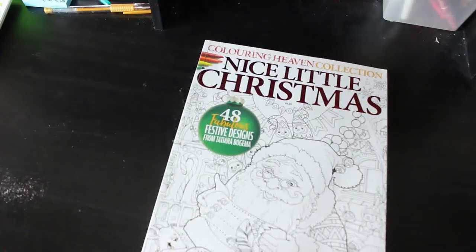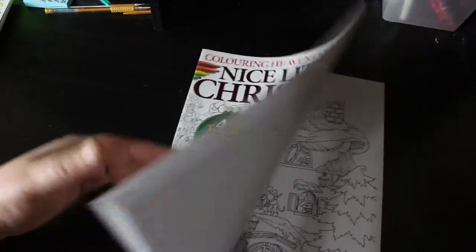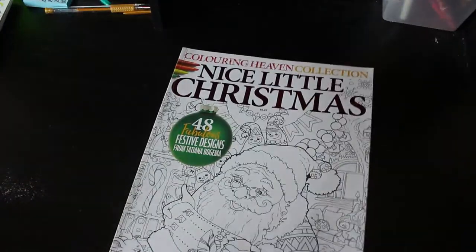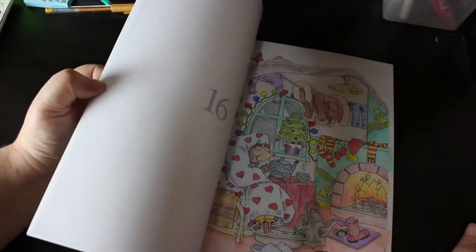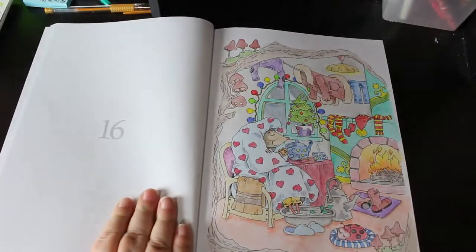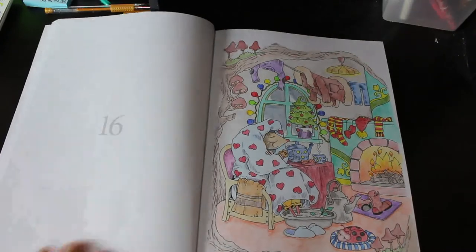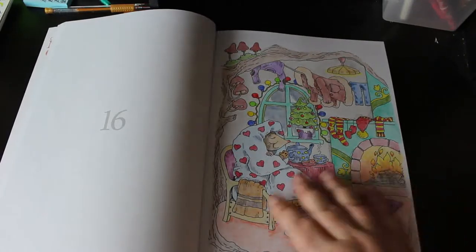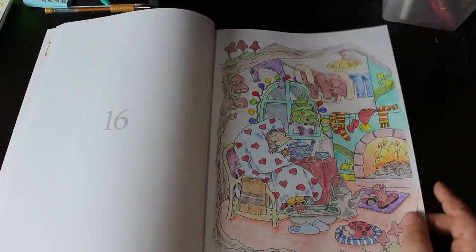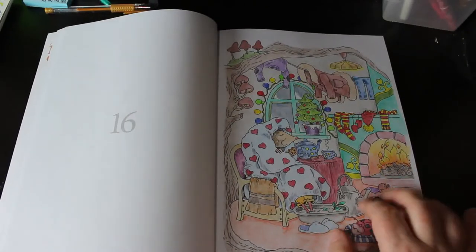A Nice Little Christmas - this is the collection, so this was extra as well as the subscription. You have to go out and buy this one. This is by Tatiana Borgema. I have only done one in this one, and this was the first year I had my subscription. I actually coloured this after Christmas with the Faber-Castell Gold Faber pencils - the 24 set that came with the subscription. I really like the way it turned out - just using those 24 pencils. I'm going to have to get those pencils out again because it just looks really nice.